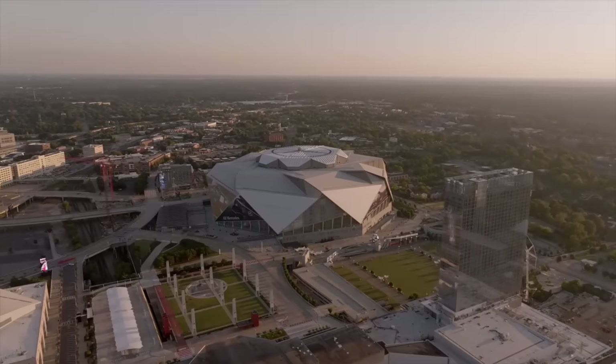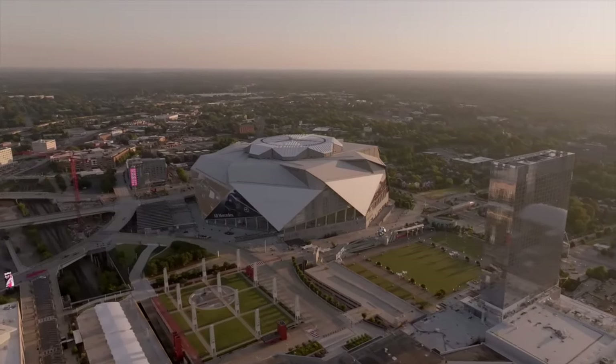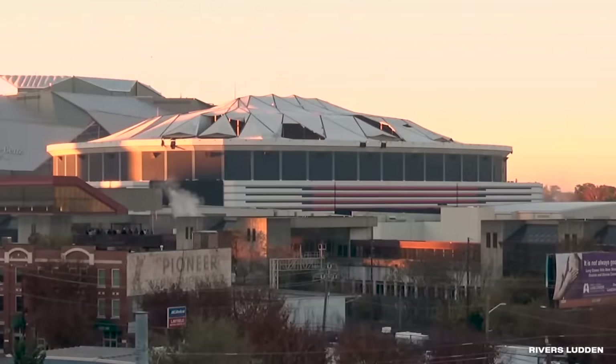But all good things must come to an end. In 2017, the new Mercedes-Benz Stadium went up next door. With no need for two stadiums, Atlanta tore the Georgia Dome down. On November 20th of 2017, some locals gathered on the rooftops to watch the stadium disappear.